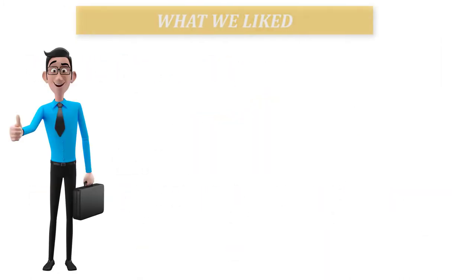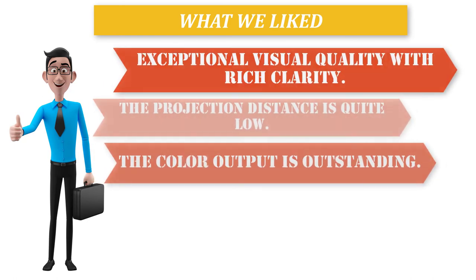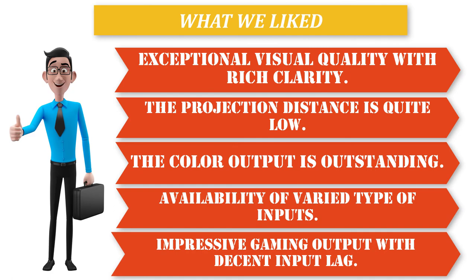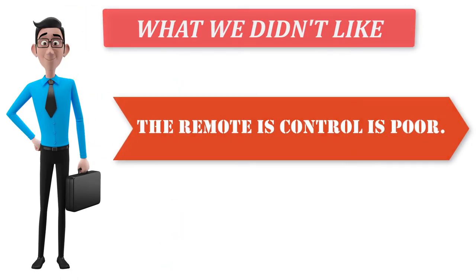What we liked: exceptional visual quality with rich clarity, the projection distance is quite low, the color output is outstanding, availability of varied types of inputs, and impressive gaming output with decent input lag. What we didn't like: the remote control is poor.